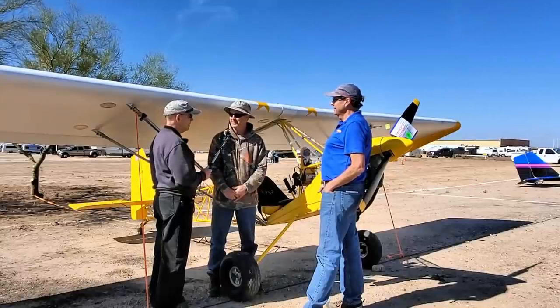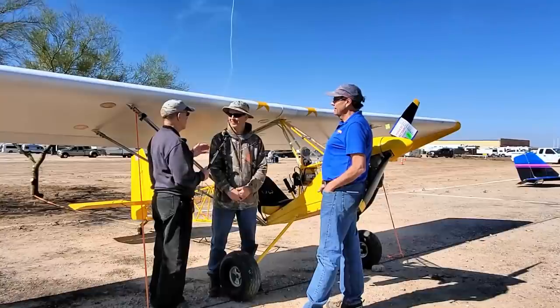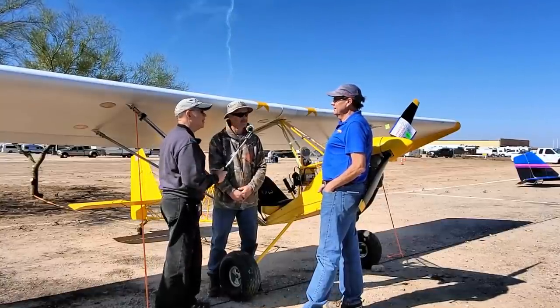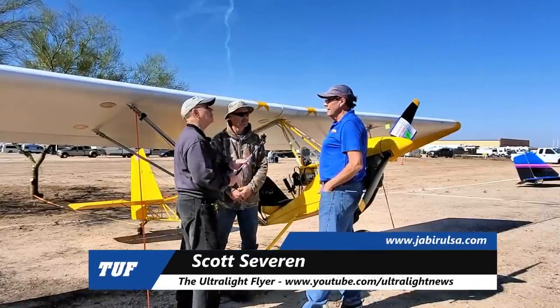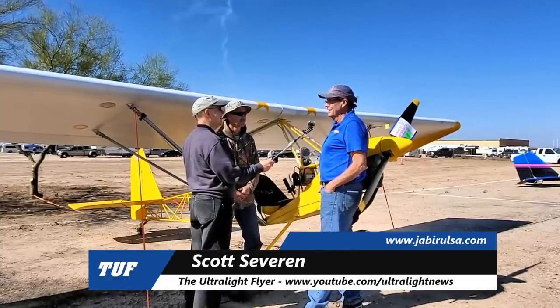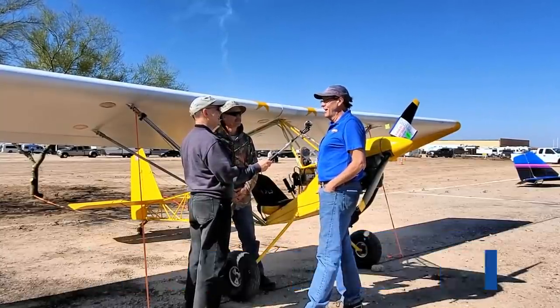I want to shift over to Scott here and ask a little bit about the history of this style of airplane. Scott, you developed this back in the 90s. Well, Wayne Eisen was really the brainchild and the designer at Team Aircraft, and I was fortunate enough to be able to work with Team for a period of years back then.